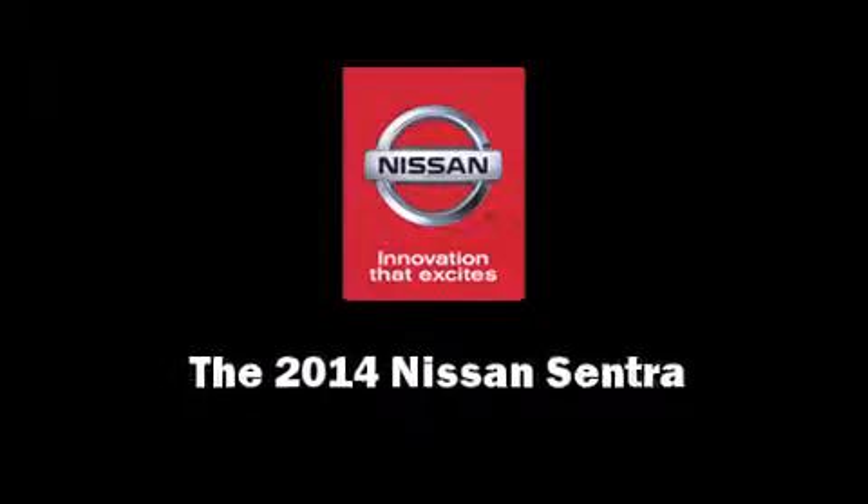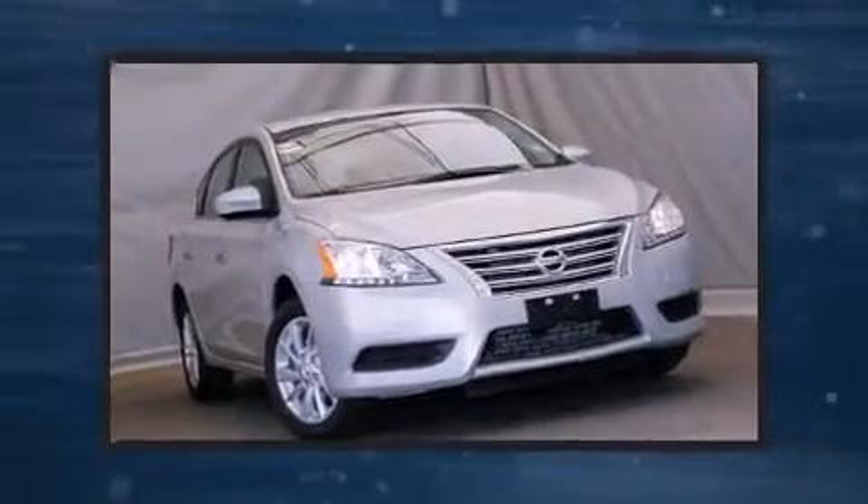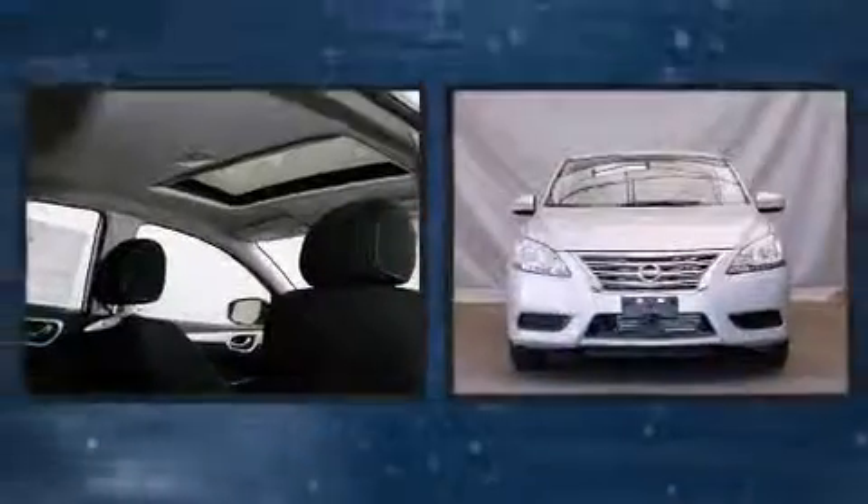Introducing the 2014 Nissan Sentra. This four-door, five-passenger sedan is ready to drive off the showroom floor.